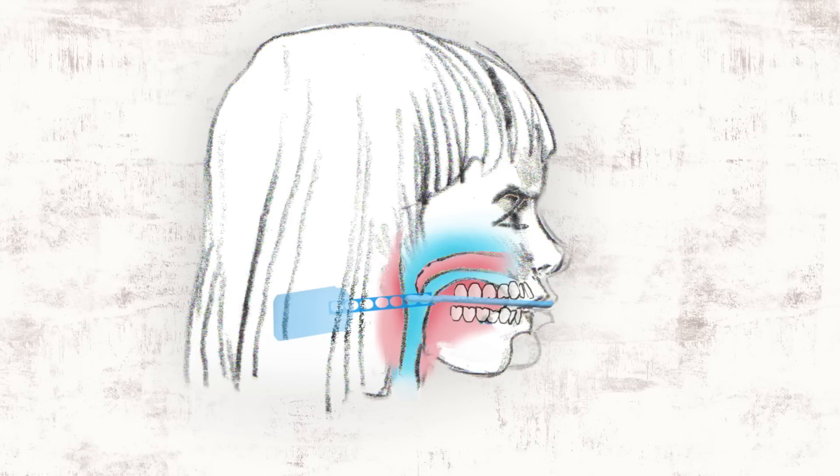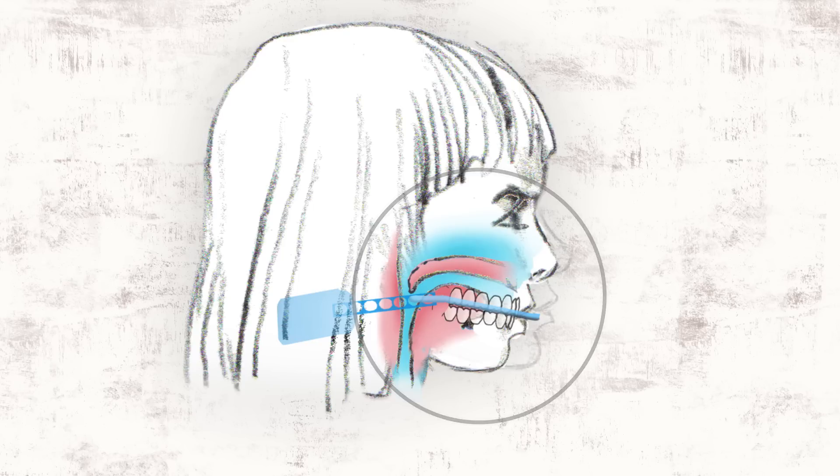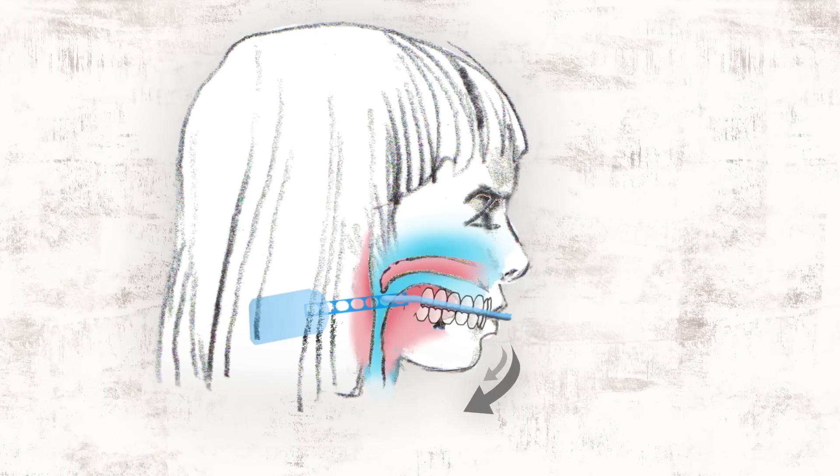Studies have shown that headgear suppresses the growth of both jaws, causing them to grow down and back into the airway, creating a clockwise rotation of the lower third of the face.